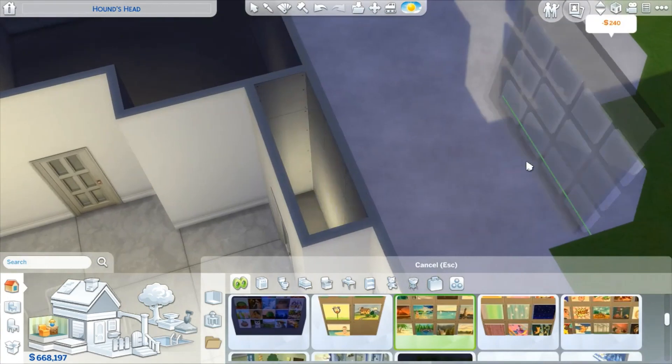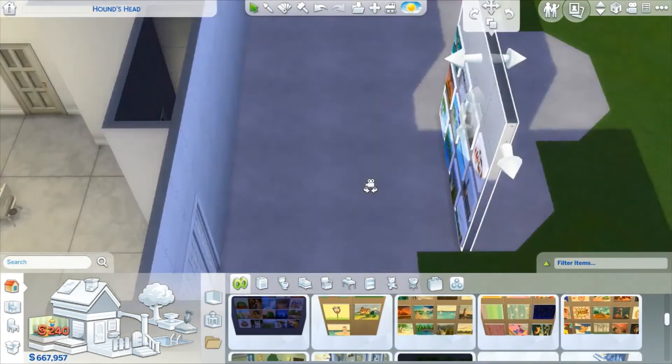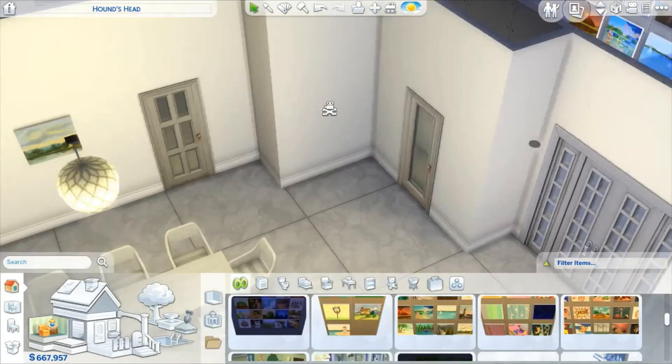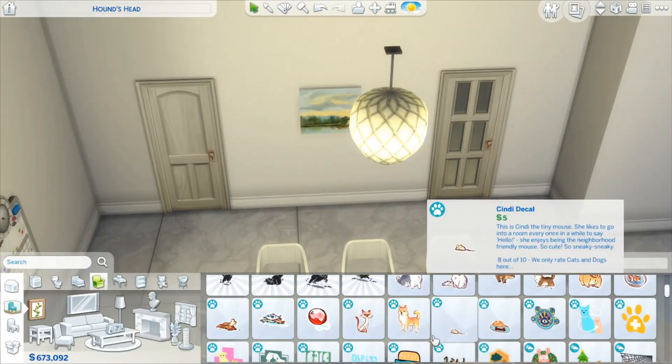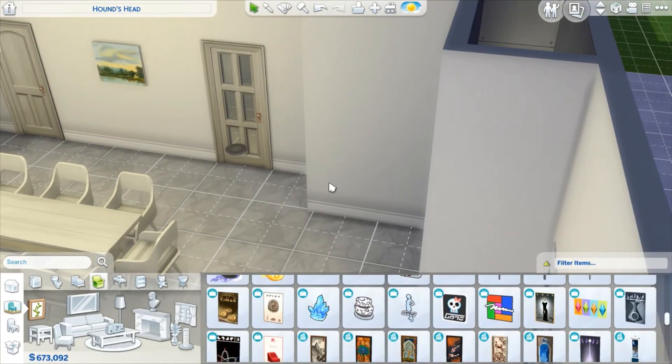I also put in one of these paintings. If you don't know about the paintings, I'll link the video at the end card — I literally don't remember what video I explained it in, but I'll figure it out. It will be at the end card at the end of this video, which is coming up soon.